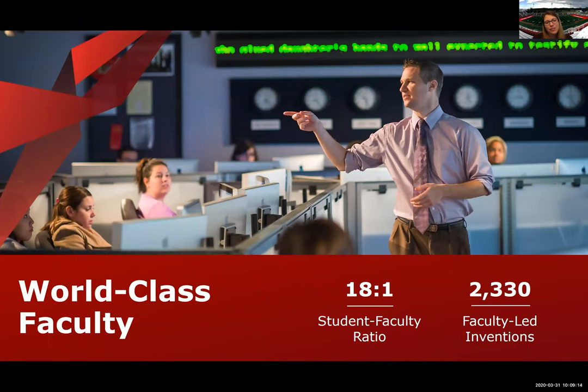Our undergraduate students get to study alongside world-class faculty at Stony Brook University. All across the board we have some very strong faculty members — Grammy Award winners, Pulitzer Prize winners, and Nobel Prize winners as well. The student-to-teacher ratio is about 18 to 1.